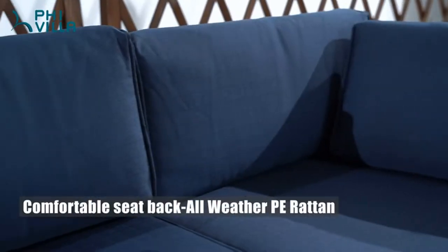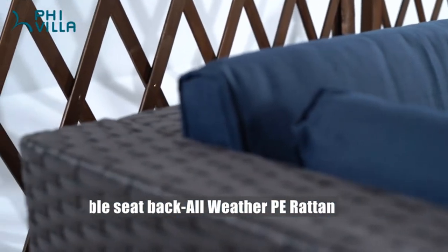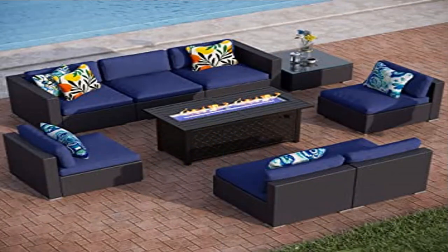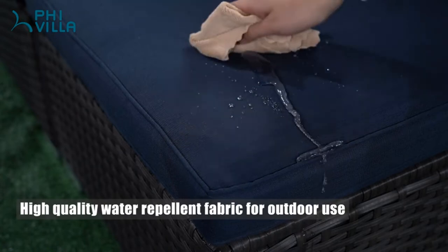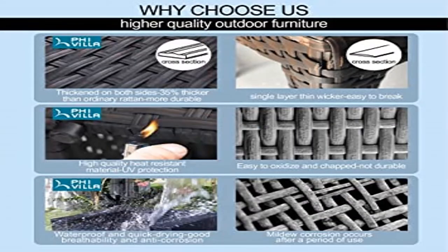Upgraded design sofa — the patio conversation set is totally upgraded, especially the widened armrest and the heightened back support. The widened armrest gives you more space to hold your arm, improving your user experience. You can also put books or drinks on the armrest when you enjoy outdoor life. The heightened back support is more ergonomic, enlarging the surface between you and the back support for the most comfortable user experience.